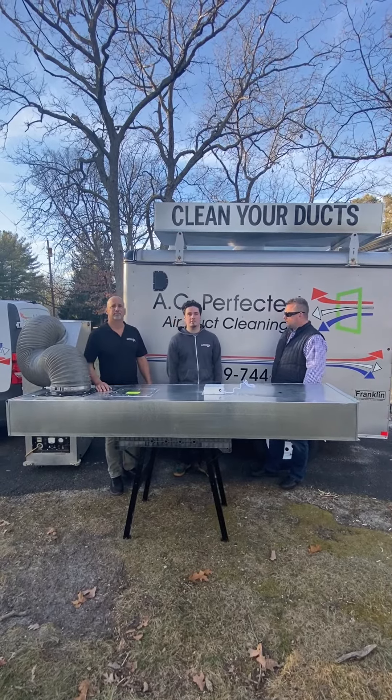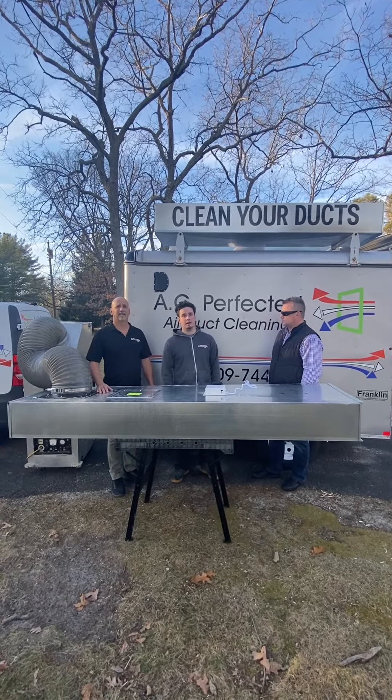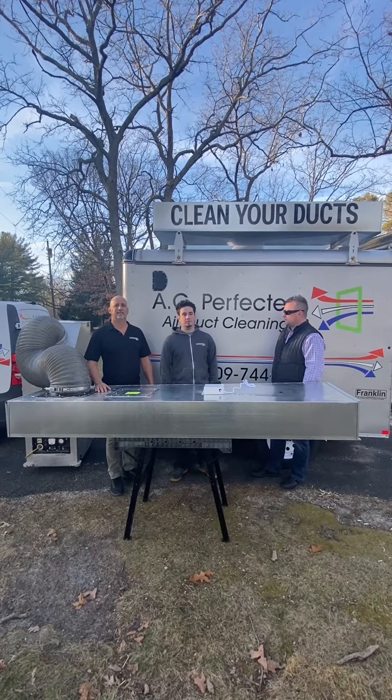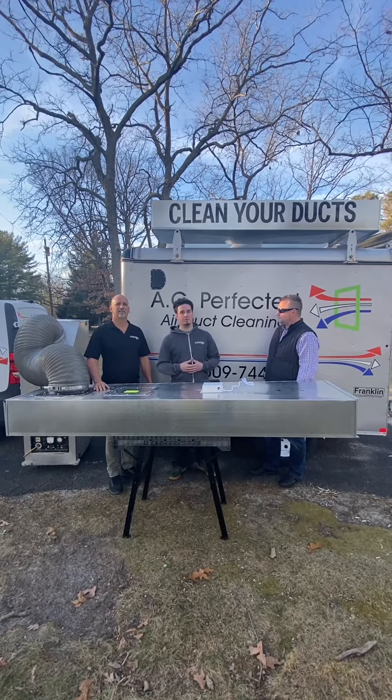We're certified by the National Air Duct Cleaning Association, also known as NADCA, the foremost governing body in the industry. They certify the most legitimate companies, so if you are looking for an air duct cleaner, that's where you want to look.